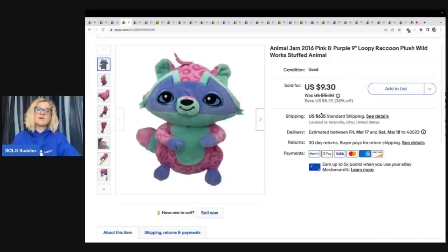This one came from the free plush that I got from a viewer. She reached out to me — she lives close — and she said if you come get all this plush tomorrow, you can have it all free. This little raccoon is from Animal Jam, and this sold for $9.30 plus shipping. I will link her eBay store down in the description of the video — go show her some love with a follow.